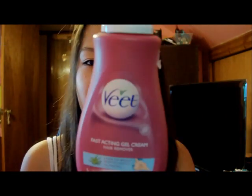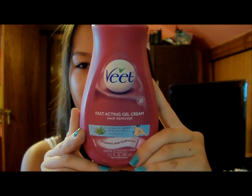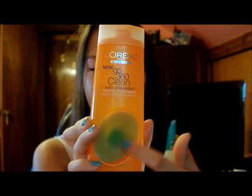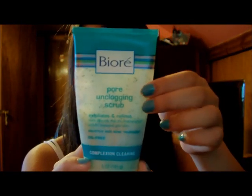I also use this Veet fast-acting gel cream that removes hair, so I use this to shave my legs. And I use the L'Oreal Go 360 Clean that comes with a scrublet — I switched to the green one because the white one got dirty really fast — and I use this every day. It exfoliates my skin. I also use the Biore Pore Unclogging Scrub, which exfoliates my skin and gets rid of the whiteheads that I get a lot, which I hate.